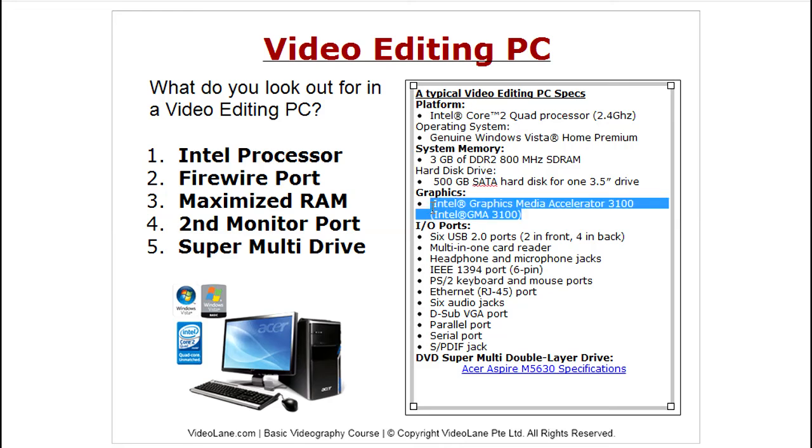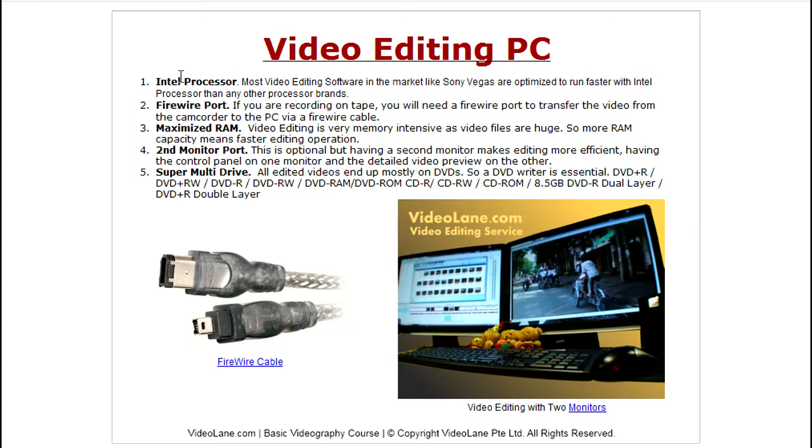For the graphics card, whether you're getting a desktop or laptop, look at the specs and make sure it is a separate graphics card. As you can see in this picture, there are two screens — most computers and laptops allow you to plug in an external screen. This is a useful feature if you want one screen with your editing controls and the other as a full-screen visual preview. However, if you're on a laptop and editing on the go, Sony Vegas is good enough on a single screen.